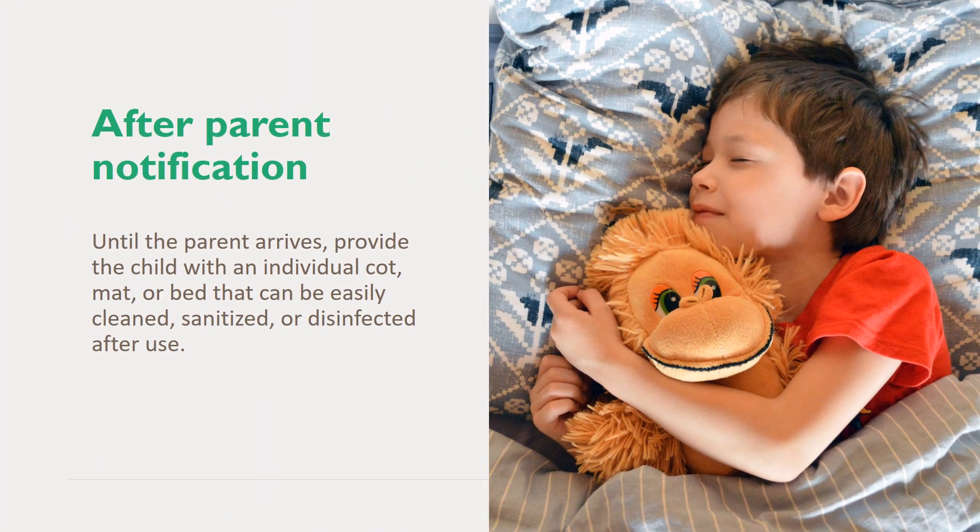After parent notification has occurred and until the parent arrives, provide the child with an individual cot, mat, or bed that can be easily cleaned, sanitized, or disinfected after use.